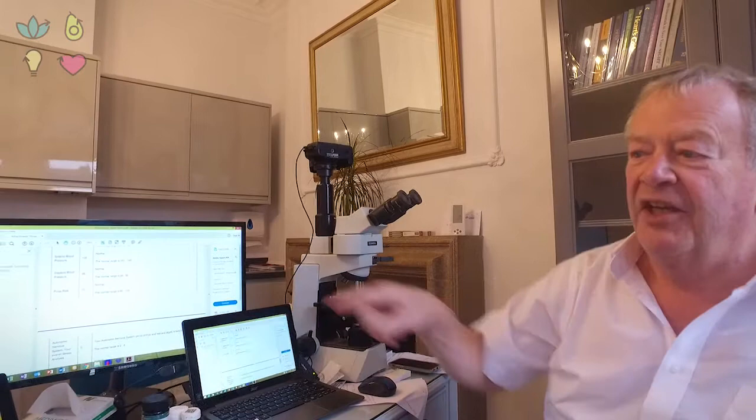I use a different blood pressure machine, which you can see over here. It has algorithms for measuring the core blood pressure, as well as to see if the arteries are hardening.